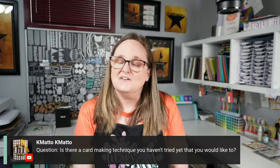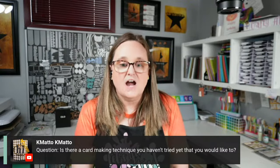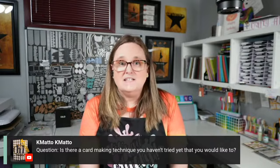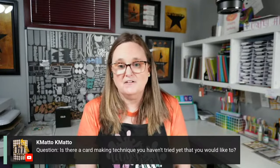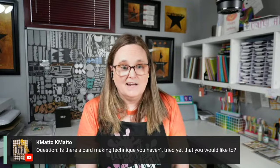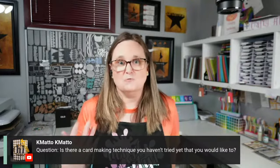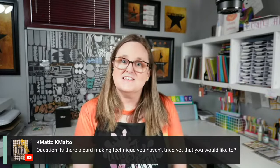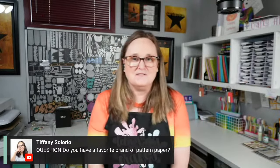K Motto asks: is there a card-making technique I haven't tried yet that I'd like to? Yes — gel printing with a gel plate. I know some summit presenters are sharing about it, and I believe it's one of Ardeth's favorites. My sister gave one to my daughter, and my daughter would let me use it any time — I just haven't tried it yet. Maybe I'll give it a go after the summit!